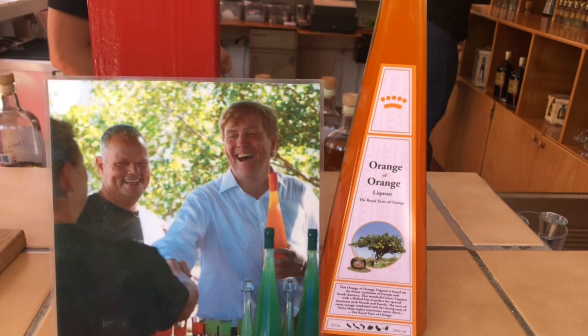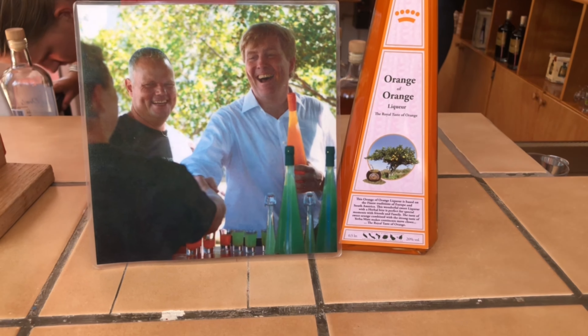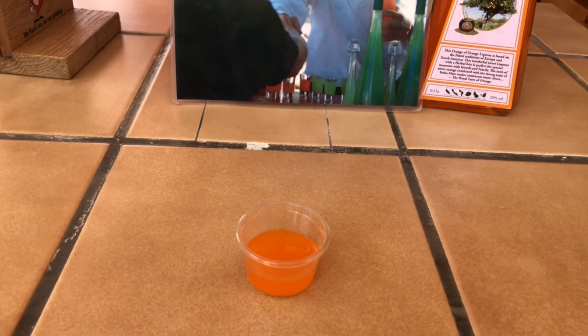We're going to taste the orange one — they actually made this for the king and queen. They tried it in 2011 and gave it a thumbs up. Definitely orange, without a doubt — kind of like an orange meets tangerine, very very vibrant. That's nice. This is going to be refreshing cold. Double thumbs up!